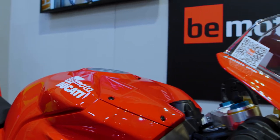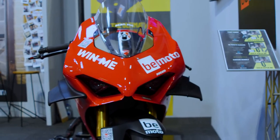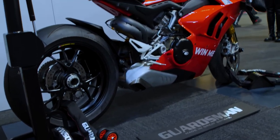We've got an association with BMoto bike insurance, so all of our products that we manufacture are accredited by BMoto. When you come to renew your bike insurance, if you tell them you've got a Guardsman in place they'll give you a discount off your insurance premiums.